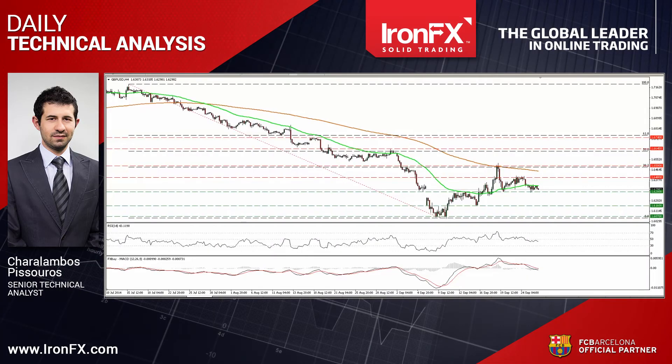Hello everyone, this is Haral Ambos Pisturos, Senior Technical Analyst here at AeronFX Global, bringing you the technical updates for September 26th. Today I would like to describe the technical outlook of GBPUSD, which moved in a consolidative mode on Thursday, remaining marginally above the support line of 162.80, and about EURJPY, which found support near the 50% retracement level of the 5th until the 19th of September advance. So let's see the sterling dollar currency pair first.